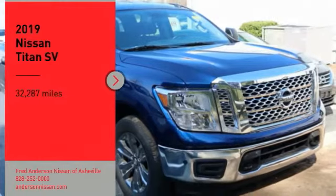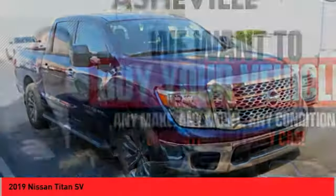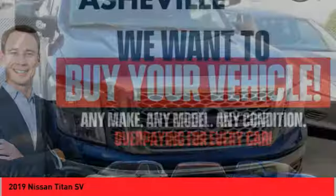Stop by and take a look at the 2019 Titan. The Titan houses the Endurance V8 engine, the largest standard truck engine in its class.